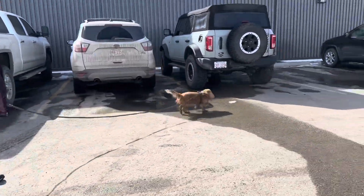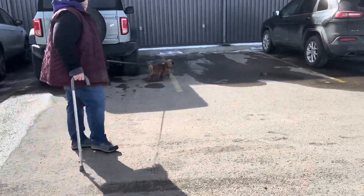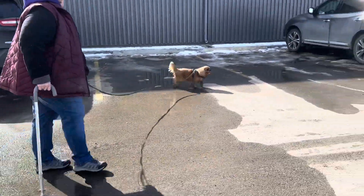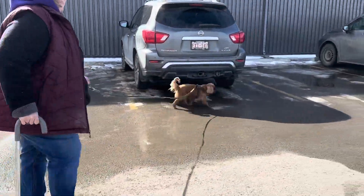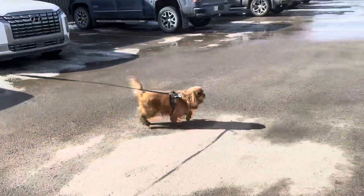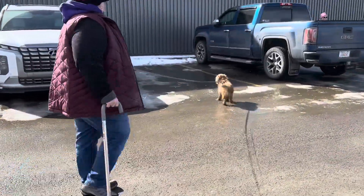Come on, where is she? Find her! Where are we going? You're catching that, aren't you? I'm sitting here being proud of myself for not wrecking her. Keep going, where is she? Stay on task.